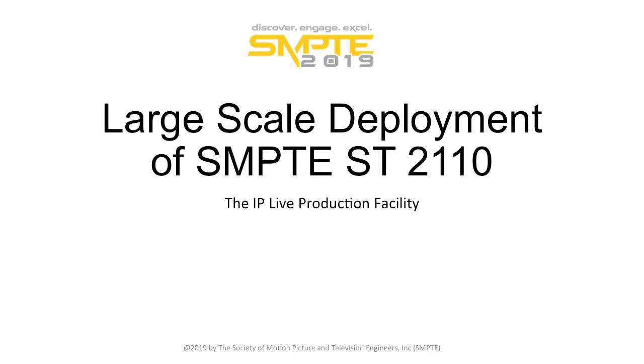Next up, we have large-scale deployment of SMPTE 2110, the IP live production facility. This is with Chris Swisher. He's the director of production systems engineering at NBCUniversal, where he focuses on design and build of new television production facilities based around SMPTE 2110 and related technologies. He's a liaison to manufacturing partners to inform the development of SMPTE ST2110-based technologies and control systems for use in large-scale production environments.